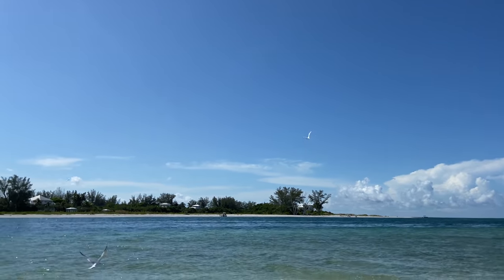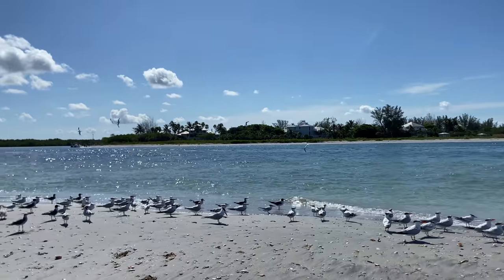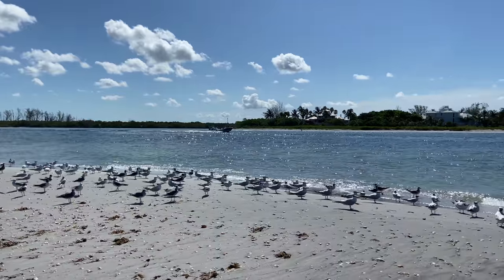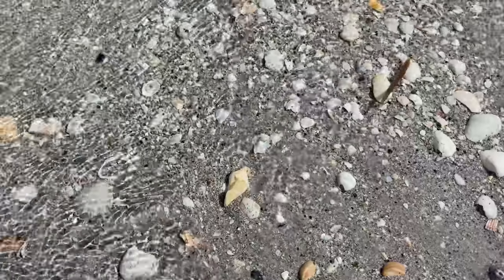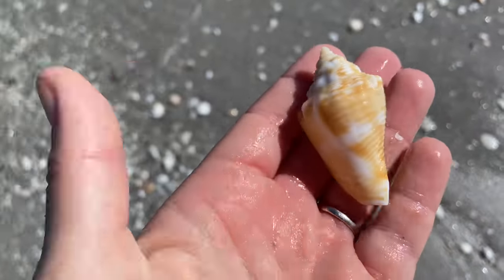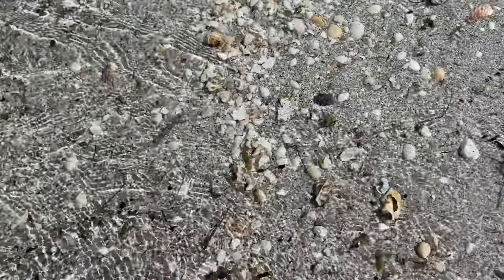The birds are screaming. One of the birds had a fish in its mouth and all the little baby birds were screaming — it was funny. There is a Florida fighting conch, a little chipped but perfect for some sort of project. I'm going to keep it.